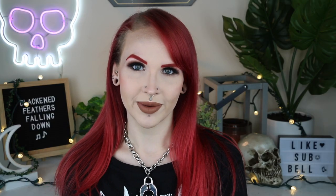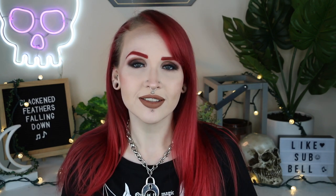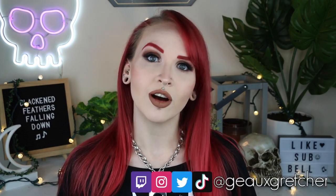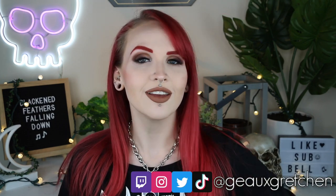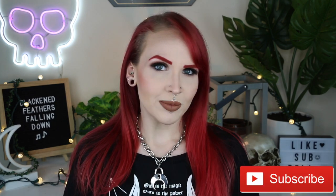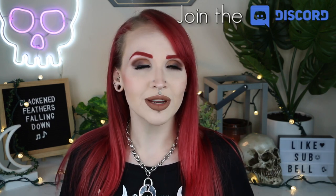Hey guys, it's Gretchen and welcome back to my channel. I am very excited for today's video. This is going to be another one of my comprehensive guide to ear piercings. These video topics are always voted on by my patrons over on Patreon, and for this month they voted for what is my favorite ear piercing — the conch. So if you've ever wanted to know a little bit more about the conch, or if you're interested in getting one and want more information, hopefully you will find this video informative as well as useful.